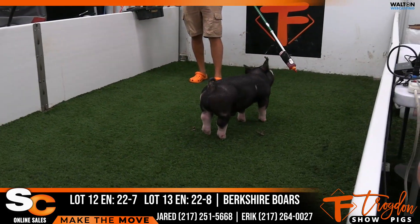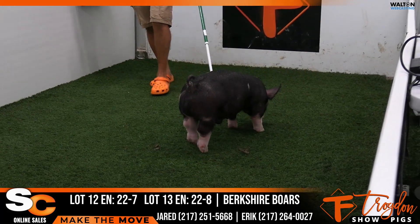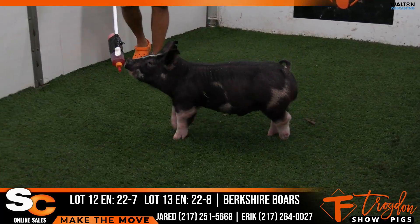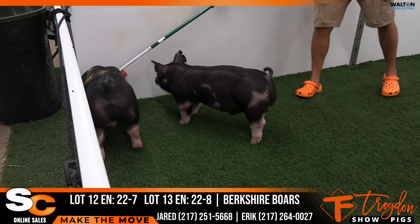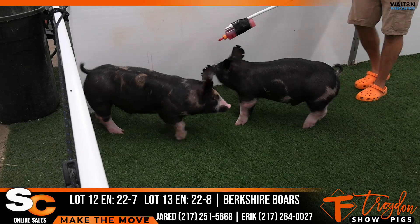That takes nothing away from the seven hog. I like that pig a great deal too. That one's probably the biggest legged one, biggest forearmed one, yet just got awesome proportions. Like this pair — good deal. This would be 22-7, 22-8, lots 12 and 13.